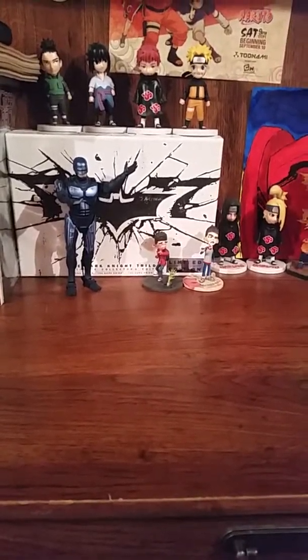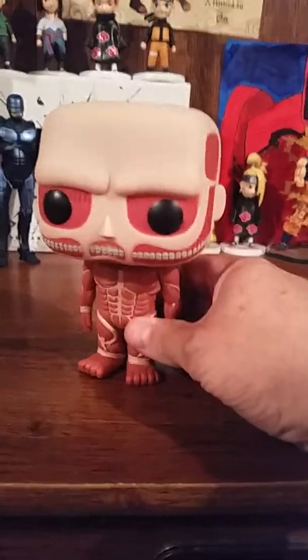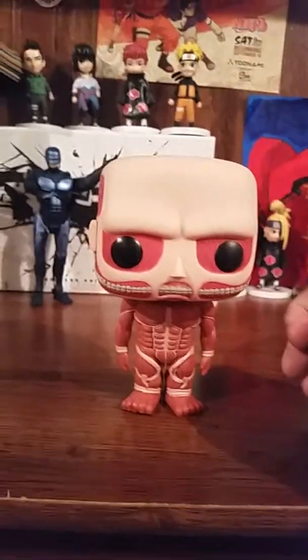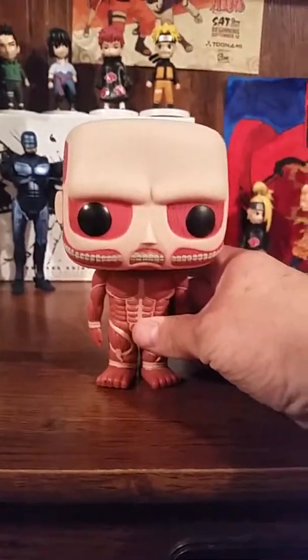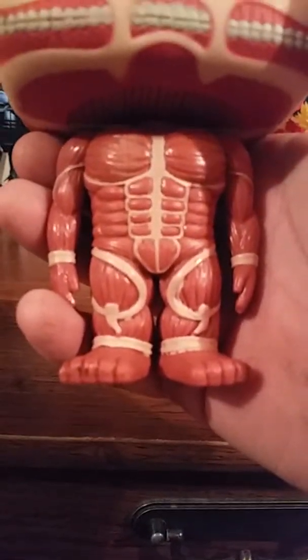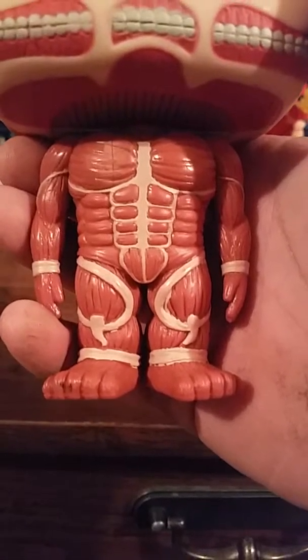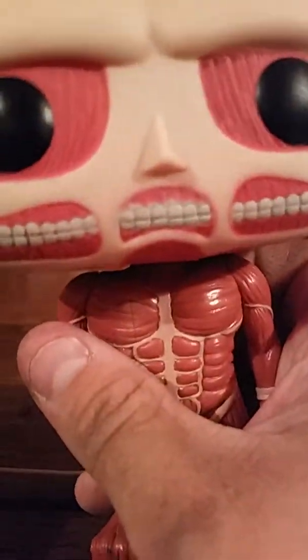Hey YouTubers, I'm back! I was having so much fun with my two Bender figures, I thought I might do one more before I call it a night. Gotta get up early tomorrow for work — so I can buy my figures — but let's do one more unboxing. It's a Funko and you might know what it is.